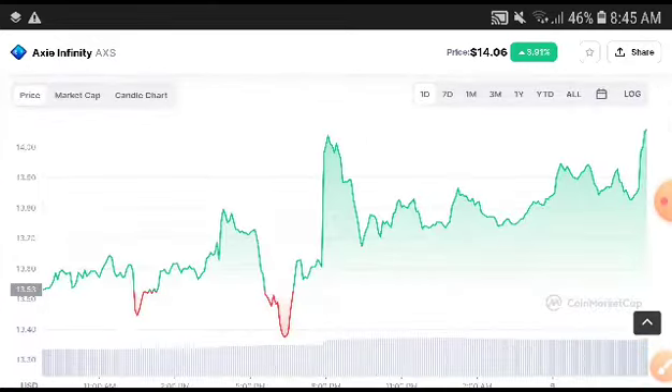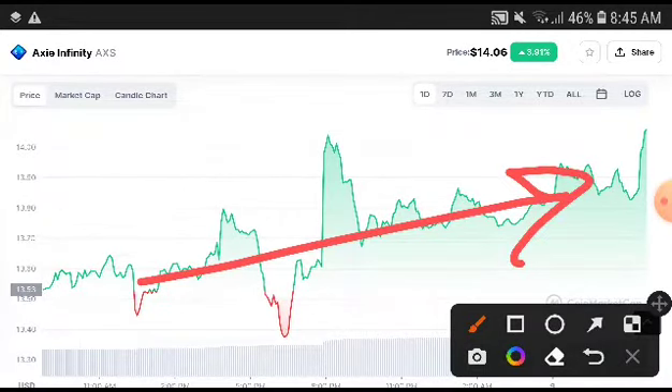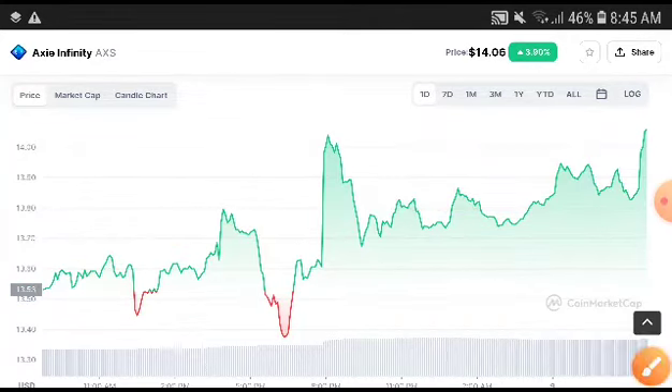Right now it is in good condition and I highly recommend you to take an entry in a long position. I am sure you will get a very good profit from Axie Infinity. In the next week and at the end of this month, Axie Infinity is completely in a bullish position — the momentum clearly shows that Axie Infinity will be pumped up.